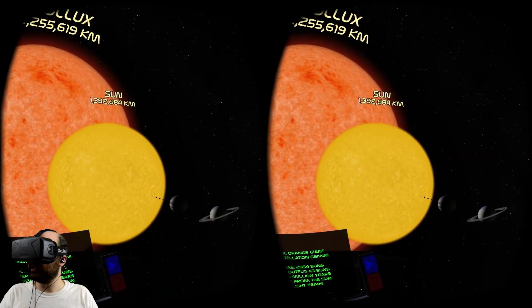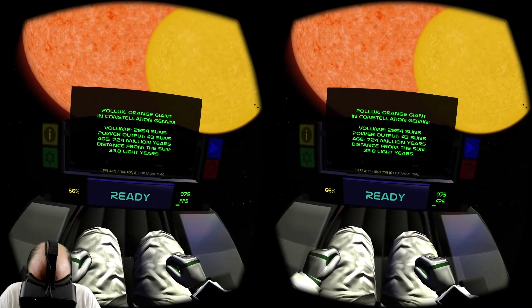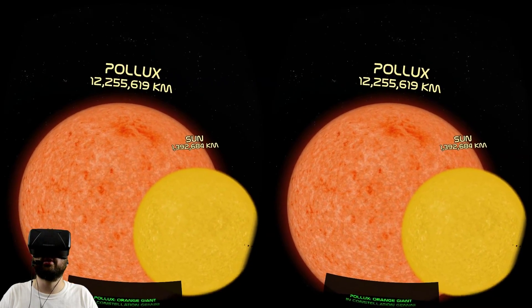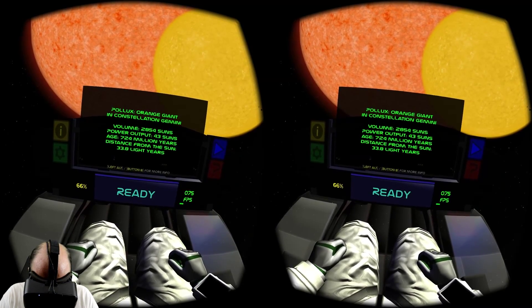You could, like, swallow our sun up like a snack. Power output: 43 suns. Age: 724 million years. You're young — our sun's way older than you. You should respect your yellow elders. Distance from the sun: 34 light years.